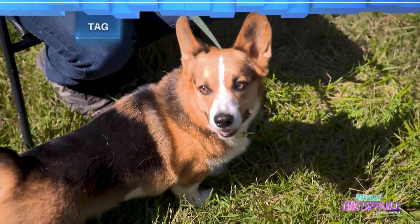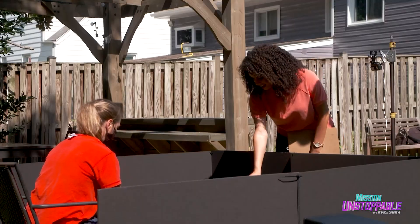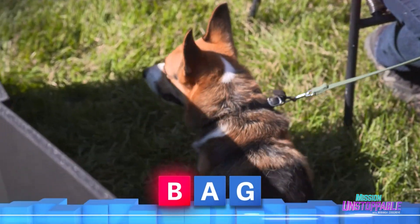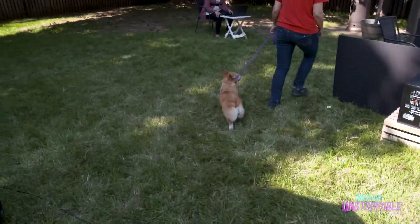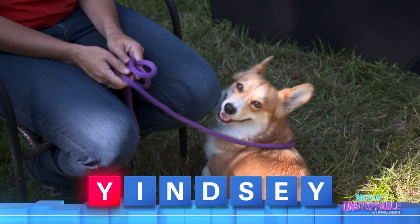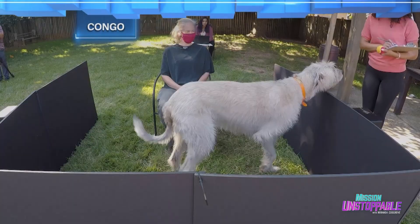Now it's Tag's turn. Tag responds to his own name, and after a quick recentering, to the consonant-switched name Bag. Now it's time for Tag's sister, Lindsay, who is tested with the name Yimsy.